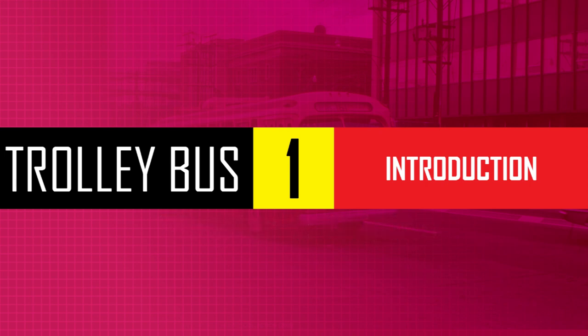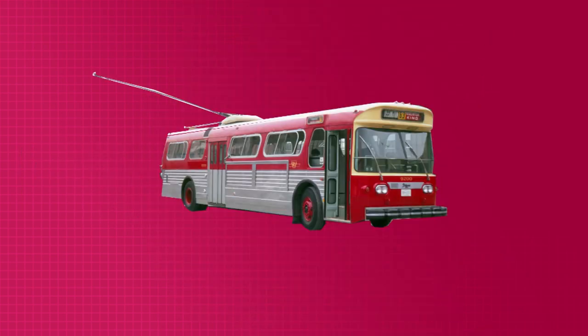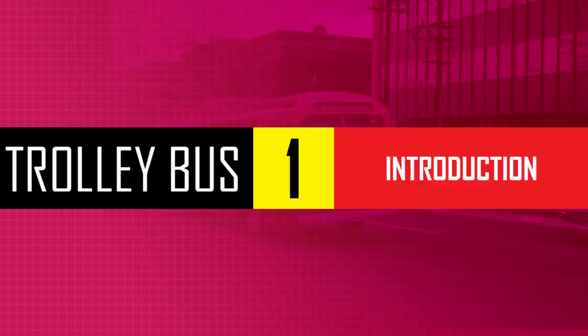While I am certain the majority of you who stumble across this video know what a trolleybus is, a trolleybus is what happens when you take a bus and a streetcar and slam them together. It's an electric-powered bus with two trolley poles. Power comes in through one pole and goes out the other. I'm not going to get into the debate on the merits of trolleybuses compared to its counterparts, as there are videos on YouTube that already discuss this.